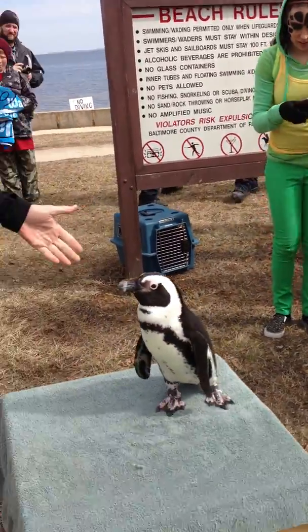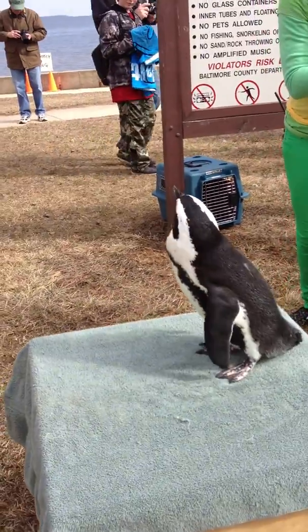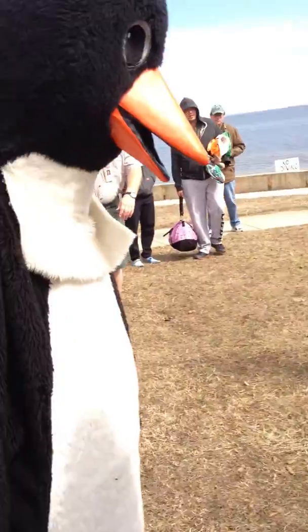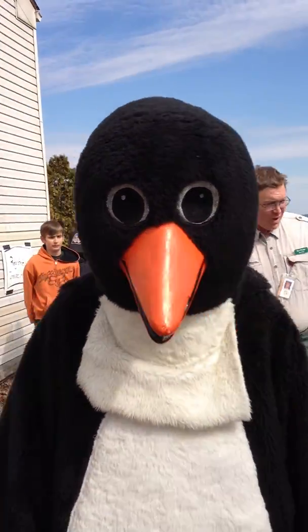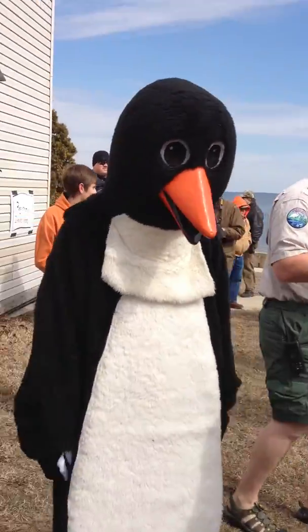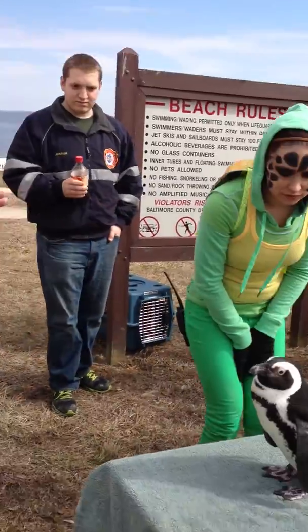All you have to do is stand behind her and someone else can handle the camera. It's kind of slow too — about six years old. Come on, penguin. We have about 50 to 55 penguins in our collection.